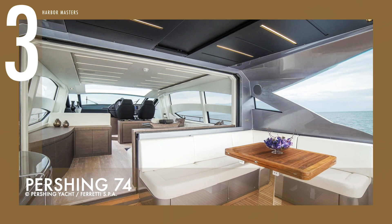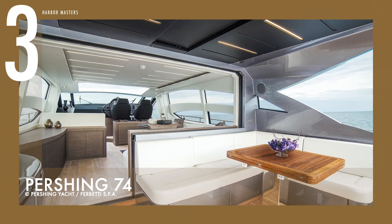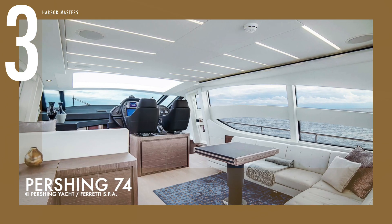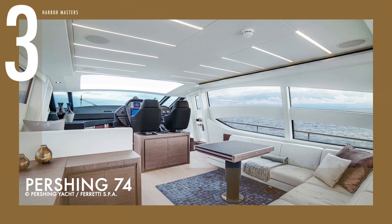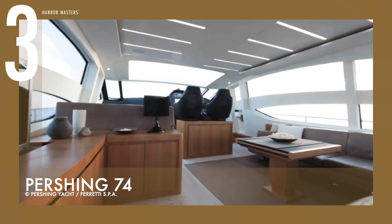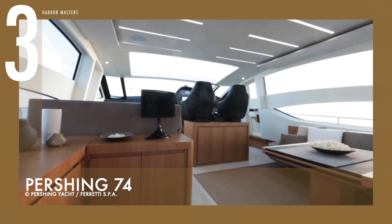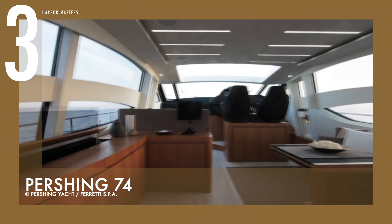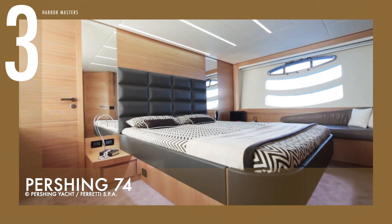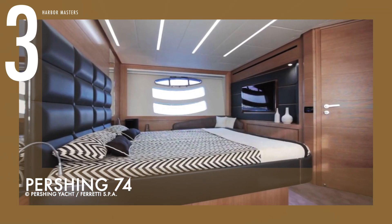Its twin 1,950 horsepower MTU common rail engines allow you to cruise at speeds of up to 44 knots in a comfortable and relaxed state. Great attention has been given to the details of all the interiors, which reproduce the long-standing partnership with the Italian furniture maker Poltrona Frau, that has dealt with the manufacture of all the yacht's furniture and interior details.